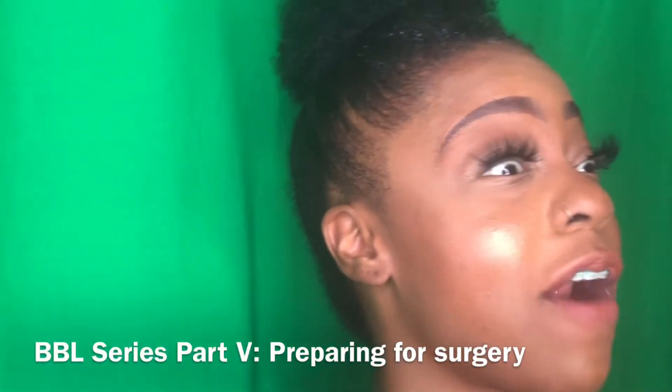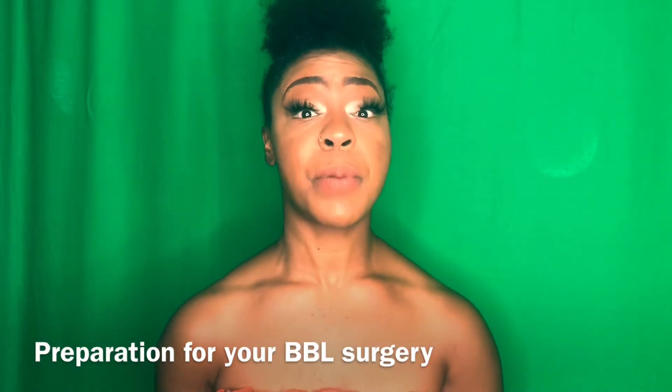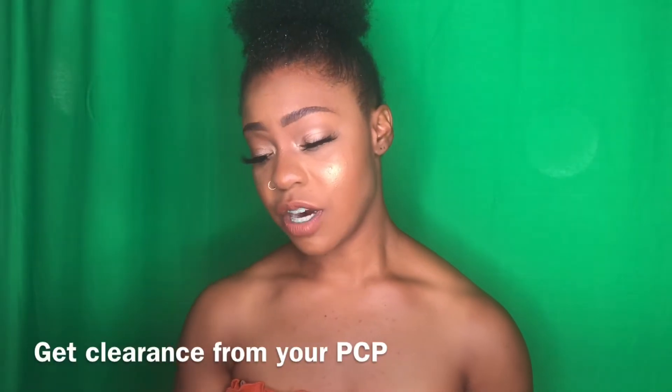What's good, Che Posse? You already know it's a premiere — we are on my BBL series Part Five. In this video we're going to be discussing preparing for surgery. What are the things that you need in order to prepare for surgery? Now that you've made the choice to have it, you found your doctor, you know the risks, and you're ready to move forward.